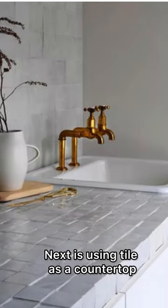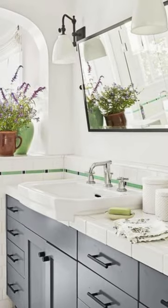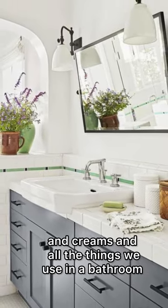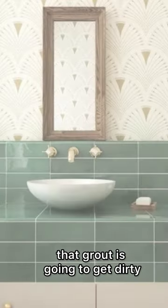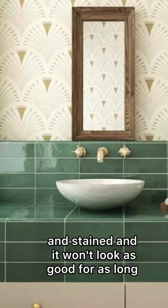Next is using tile as a countertop. I know it can be beautiful sometimes and add interest, but because of makeup and creams and all the things we use in a bathroom, that grout is going to get dirty and stained and it won't look as good for as long.